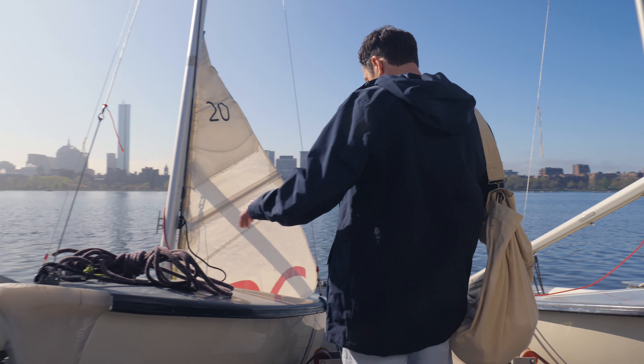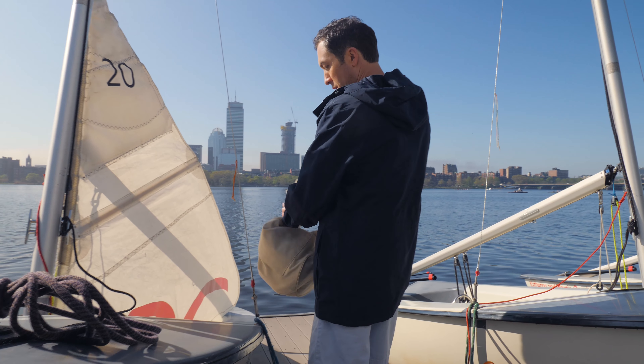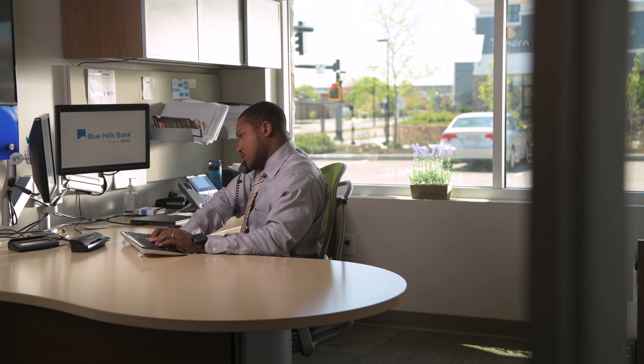We found the perfect home, and Agility from Blue Hills Bank helped us close 8 days faster, and with so much less paperwork. You'll get the right mortgage in record time using the latest technology, along with an experienced Blue Hills Bank loan officer to answer questions every step of the way.